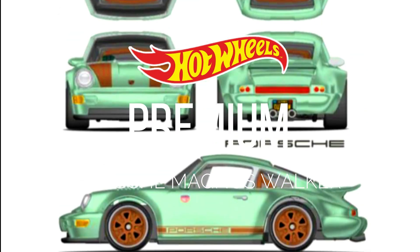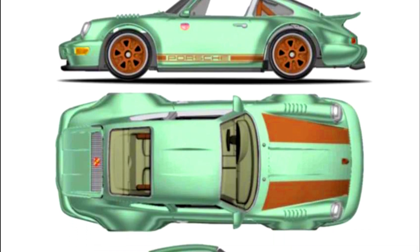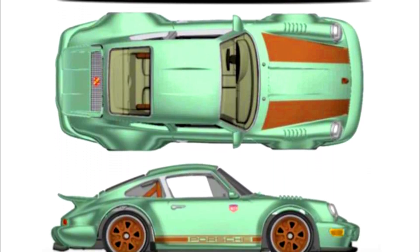New Hot Wheels Premium Line Porsche Magnus Walker for 2023, but from which series is yet to be known, so stay tuned.